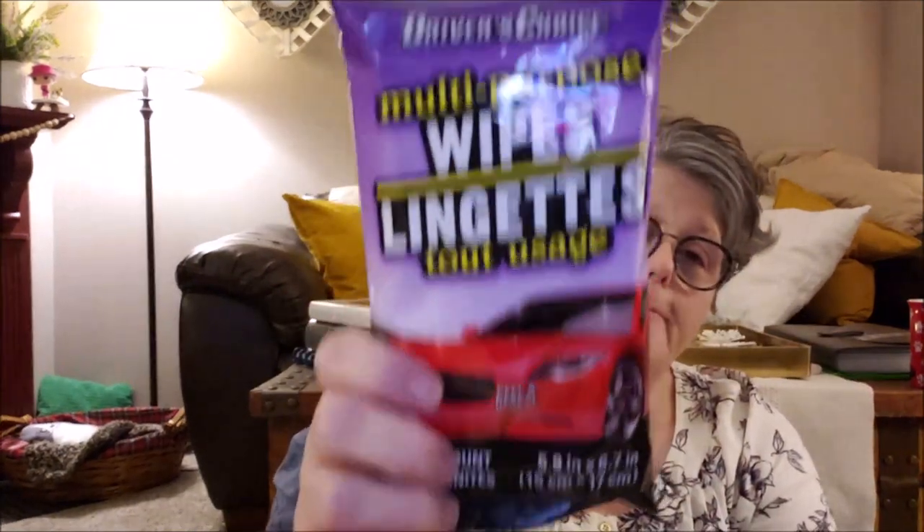The one thing I got that I enjoy — I use them already — are these multi-purpose wipes for your car. No surprise, I'm a coffee drinker and I tend to dribble coffee in my cup holder area and this is great. They're very moist, which is what I like about that. Oh, I said moist — people don't like moist, but they're nice. I like those a lot.